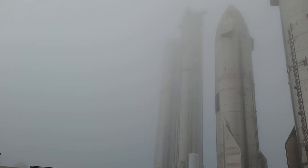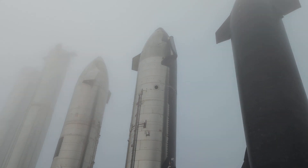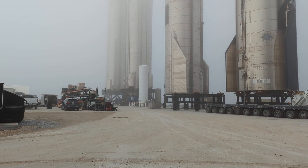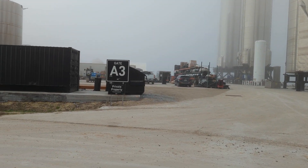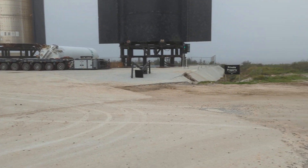Right in there, you can barely see it for the fog, but that's the propellant section, and they are freaking huge. I'm right here, and as long as I don't go beyond those signs I'm told I'm okay.